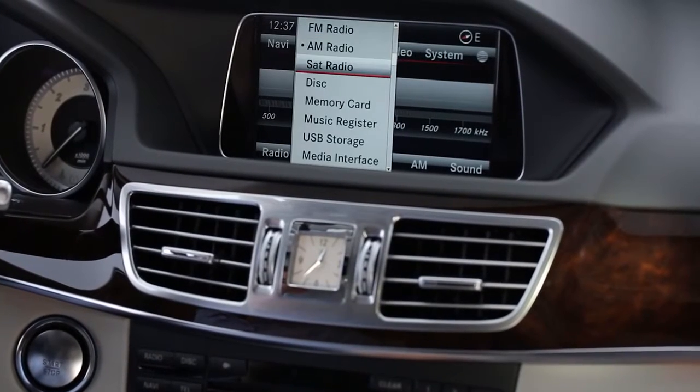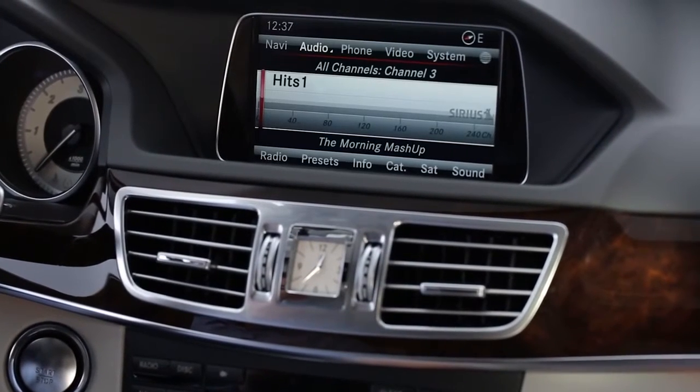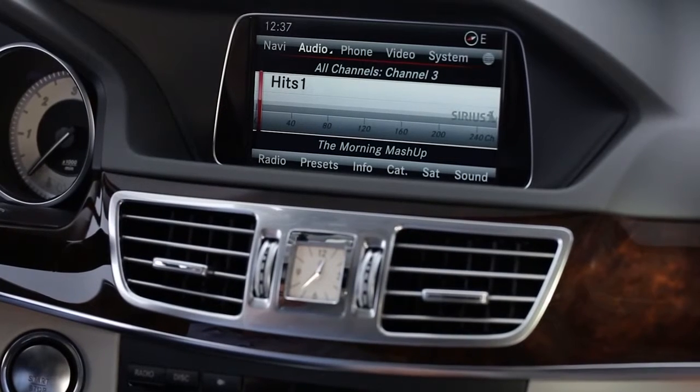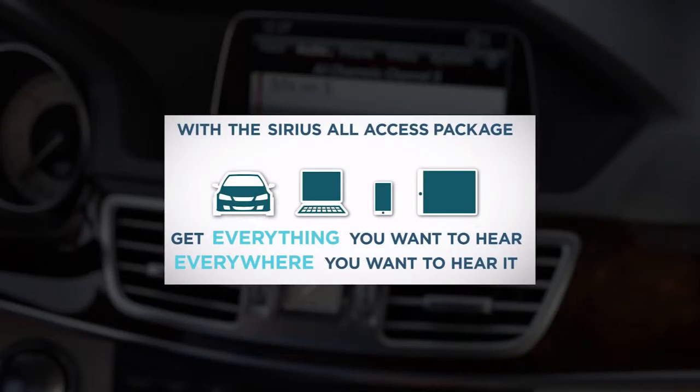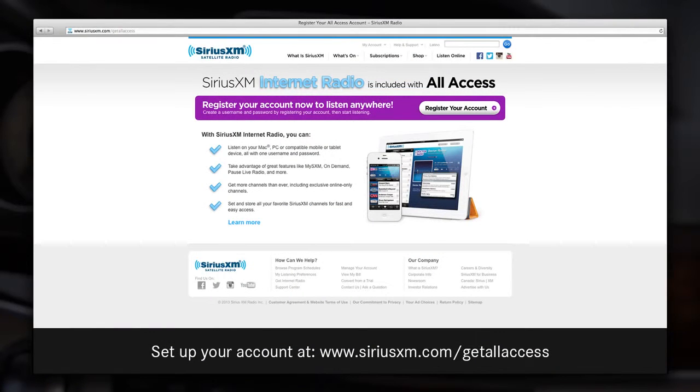Every Mercedes-Benz equipped with satellite radio includes a six-month trial of the Sirius All Access Package. With the Sirius All Access Package you get every channel available on your car radio along with the freedom to listen to Sirius XM anywhere via the internet or the app on your mobile device. All vehicles with Sirius XM come already activated, so you can start enjoying it right away.